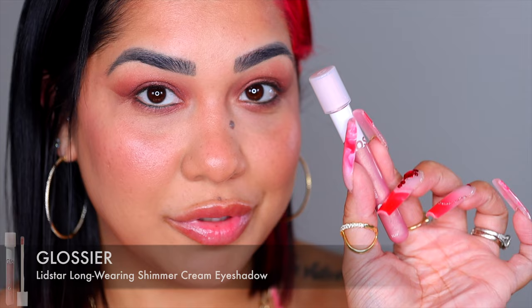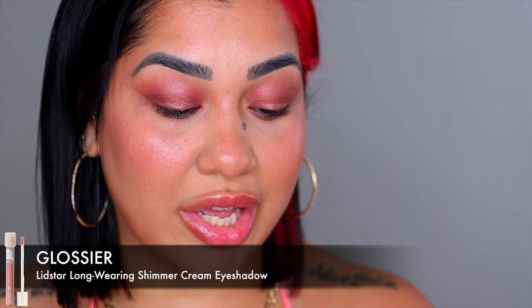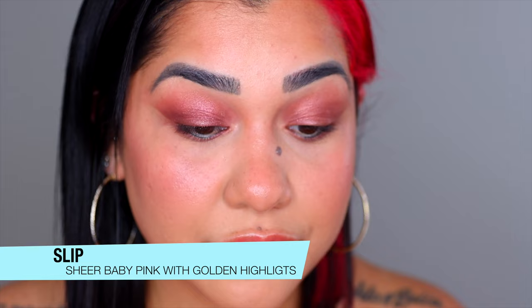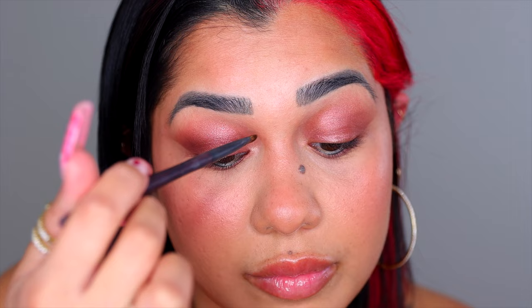I almost forgot to use this — the lip star situation. It is $18, made in Italy. This is a dreamy shimmery eyeshadow — a soft glistening eye color that's supposed to last all day. I'm just gonna pop it right here on my tear duct and blend it with a small brush right on top. I do like the shade — it is a lot lighter, which brightens the inner corner nicely.